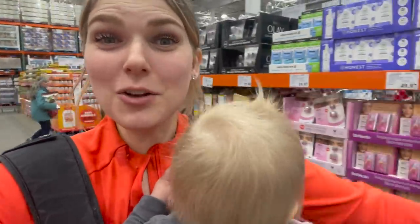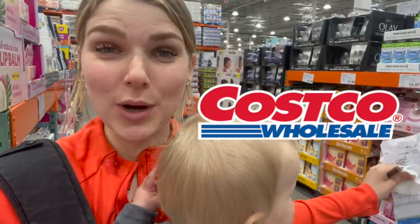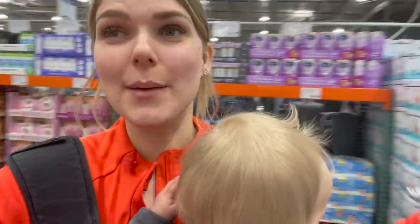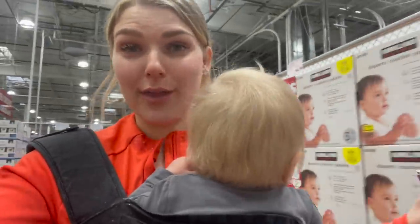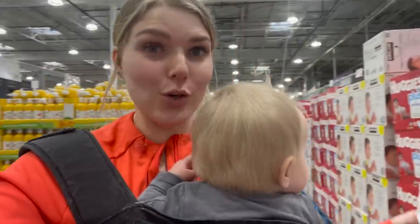Hello, welcome back to my channel! So excited you're here. We're doing a huge Costco haul today. Grandma's already in line trying to check out for us and we got so much stuff. If you want to see what we got, stay tuned. If you like this kind of video, make sure you give it a thumbs up and comment down below with your most recent Costco find that you are loving.